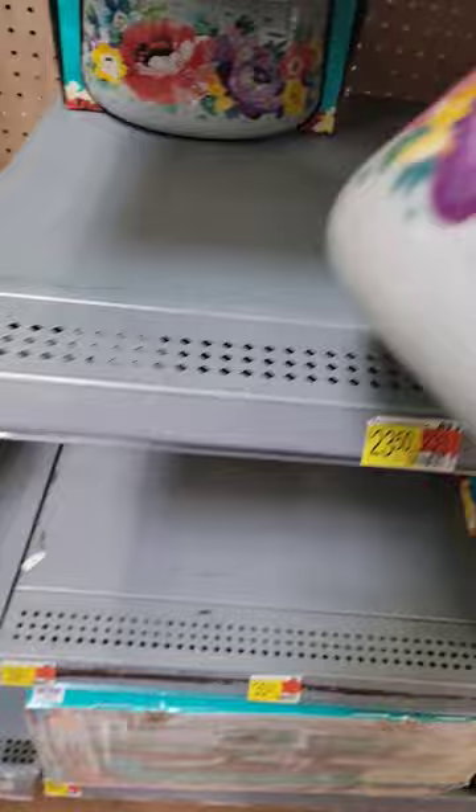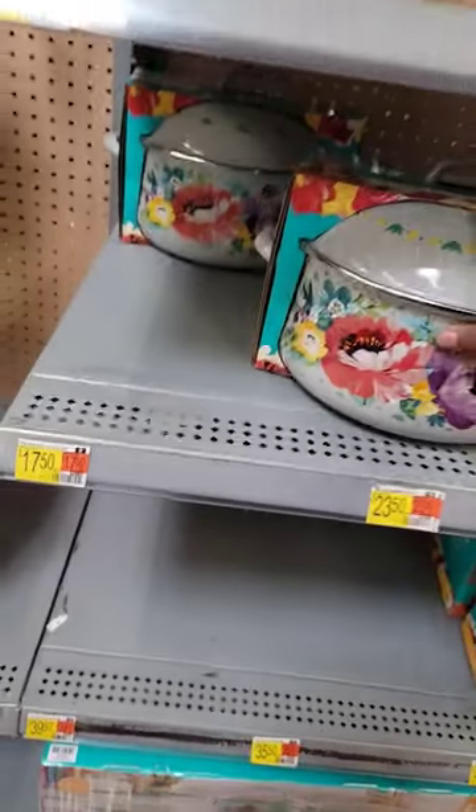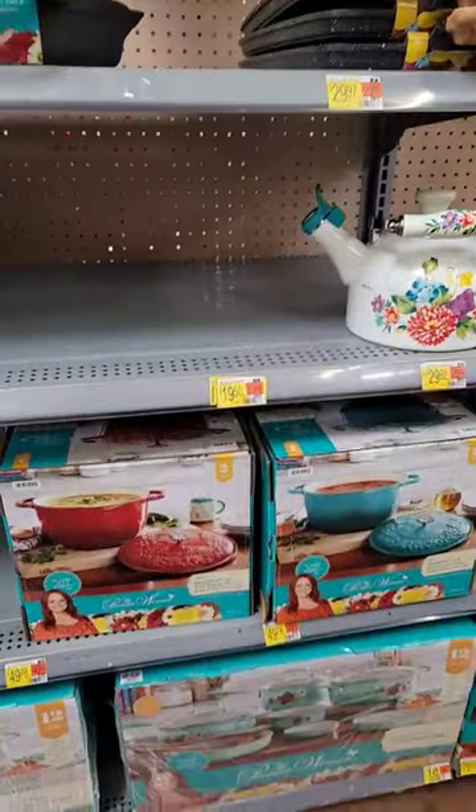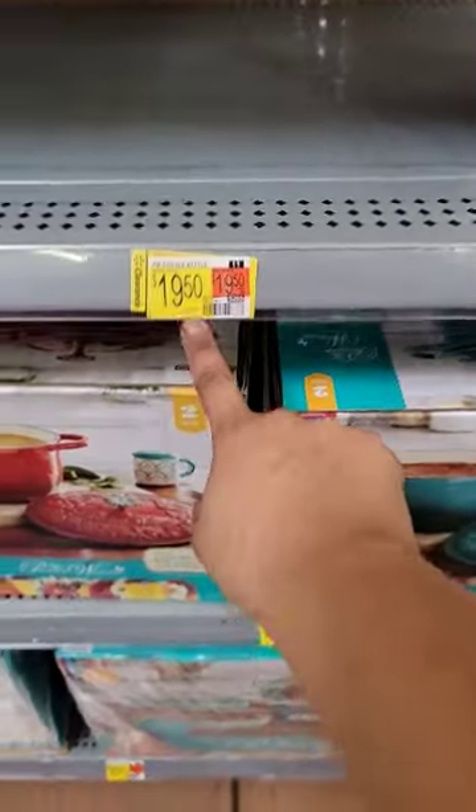And they have two, so I might be getting those two — taking those home. I'm going to be scanning and seeing what else they have in clearance. There was something else, a tea kettle for $19.50.